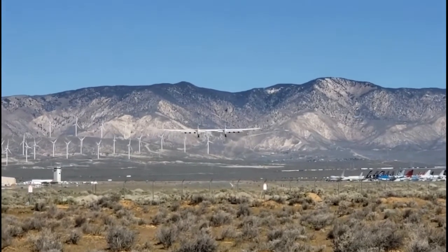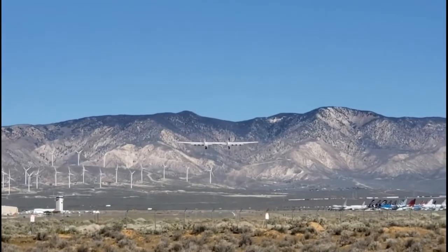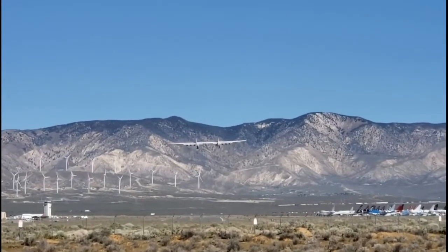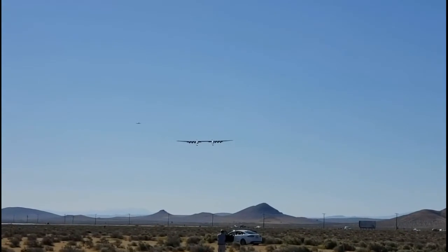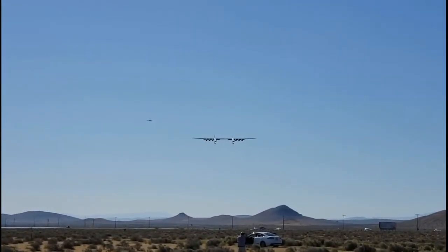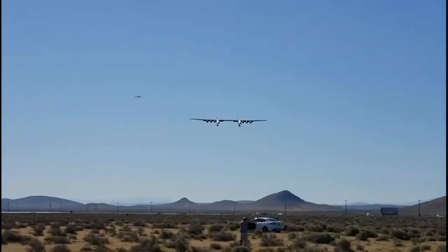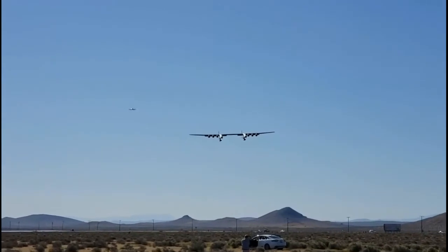That was like the coolest thing in the world. There it goes. She's climbing out. Oh my gosh, no way. Here comes the landing. Video does zero justice. This thing is incredible. It's crabbing.